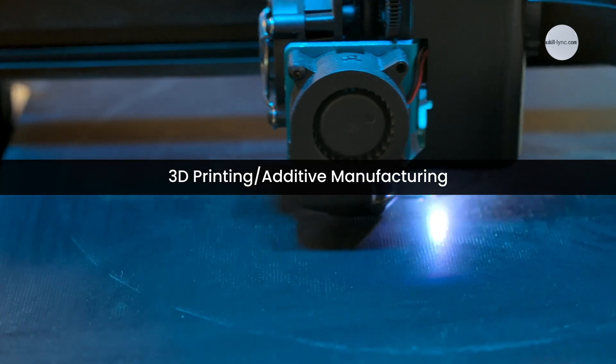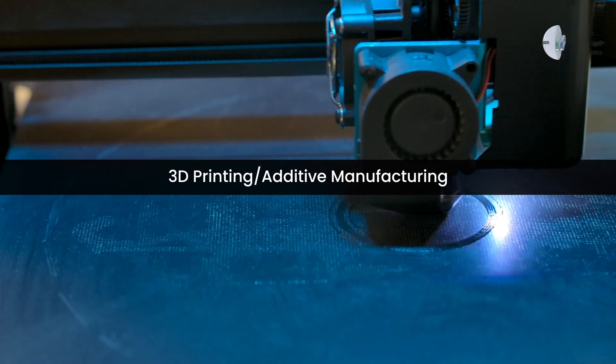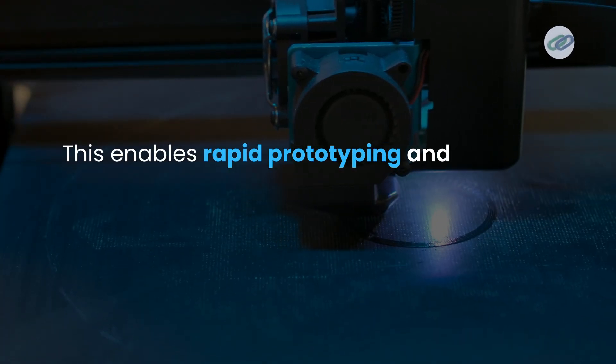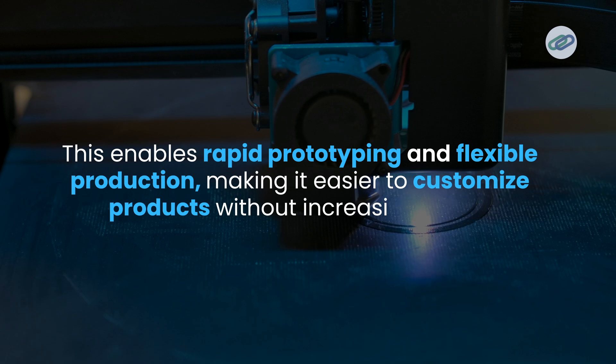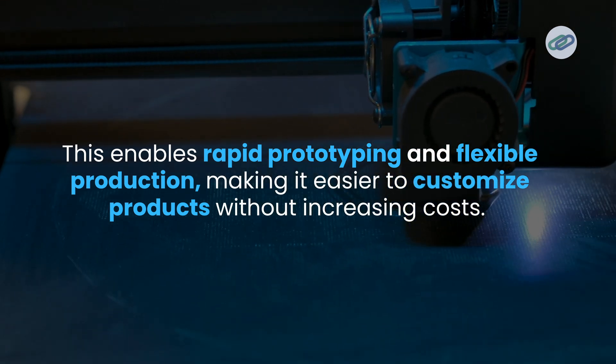Finally, we have 3D printing — additive manufacturing. This enables rapid prototyping and flexible production, making it easier to customize products without increasing costs.